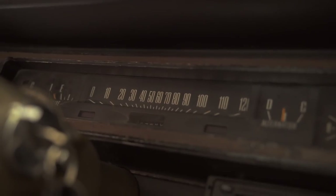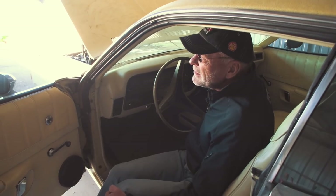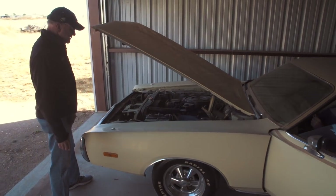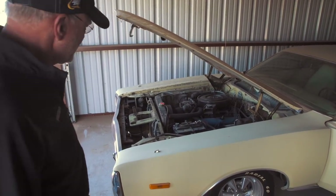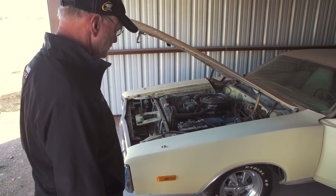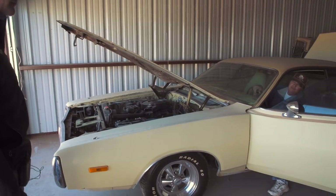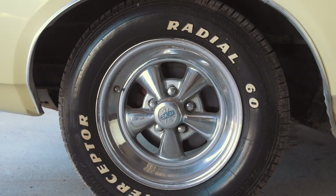How many miles? Around 57,000 or something — 57,900 miles. Can you imagine that for a 1972 car? Do you have the key? Yes. That old gear reduction starter — that's all the price I've had.